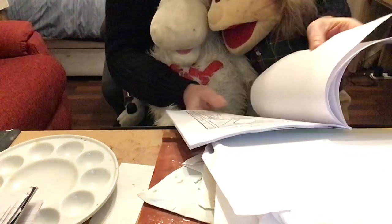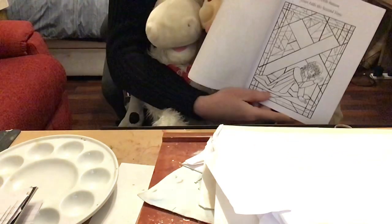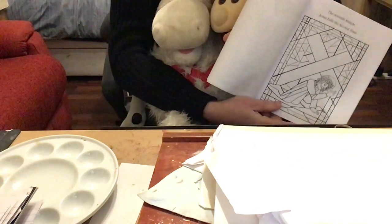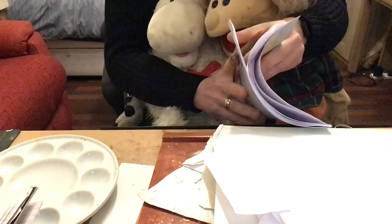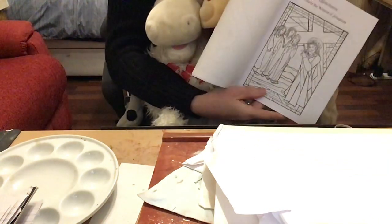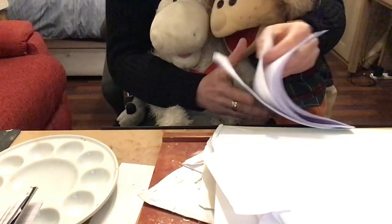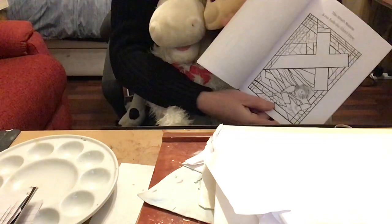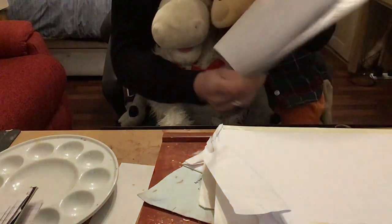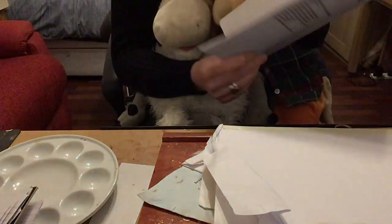It was very kind of Simon to help, and it's very kind of Veronica who wiped the face of Jesus. These are all stations of the cross. The seventh station of the cross, Jesus falls a second time — it would have been very heavy, the cross. And then the eighth station of the cross, Jesus meets the women of Jerusalem. And the ninth station, Jesus falls the third time. And then the tenth station of the cross, Jesus is stripped of his garments.